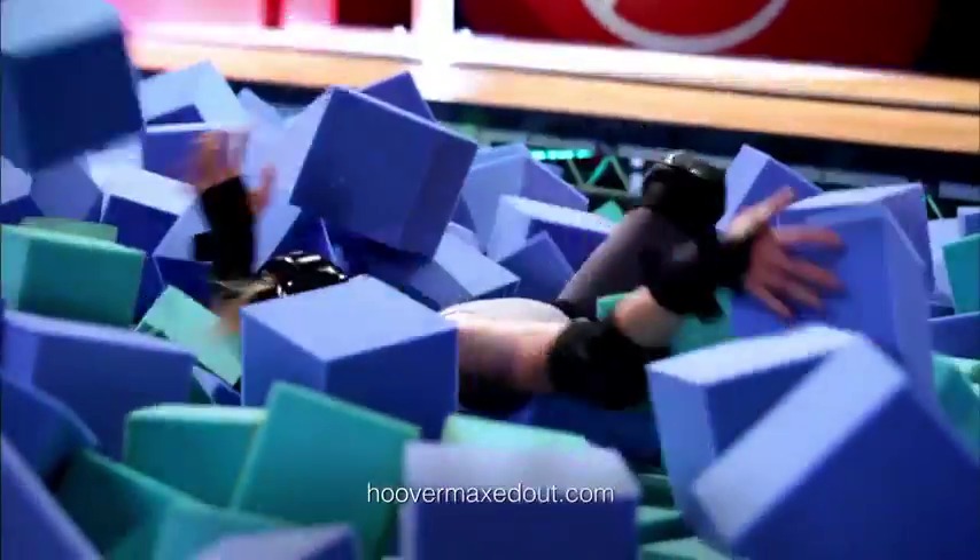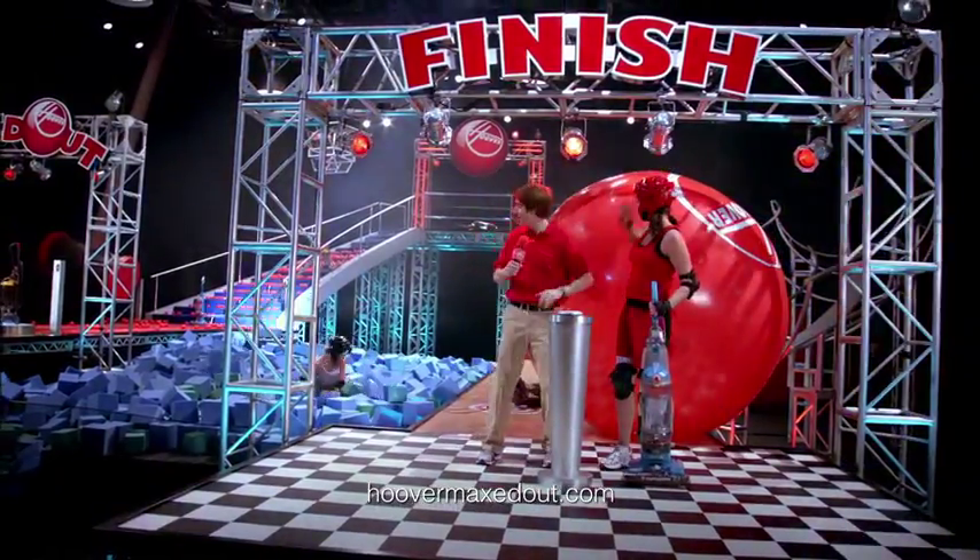And the winner is the Hoover Wind Tunnel Max Multi-Cyclonic. Now that's a vac with the Max. Hoover, nobody does it like you.